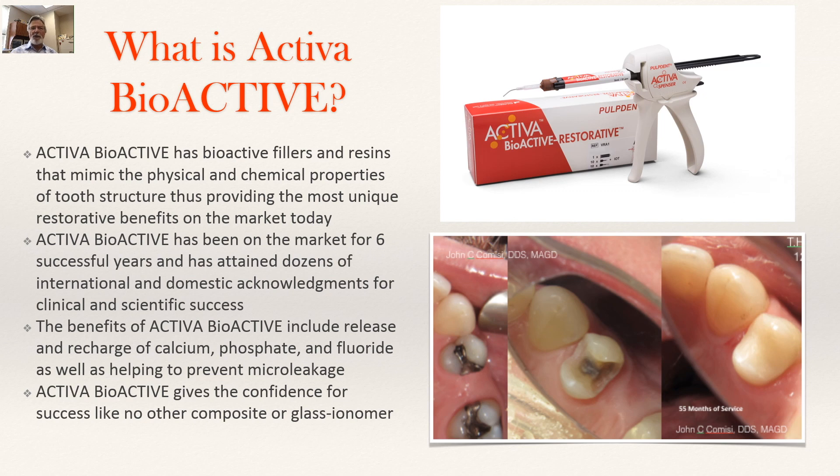Activa has been on the market for six successful years and has attained dozens of international and domestic acknowledgements for its abilities to do what we claim it does — and this is not just coming from the clinical community, it's coming from the scientific community. The great benefits of Activa are helping first and foremost to solve the number one problem for failure of restorations, which is leakage — helping prevent micro leakage.